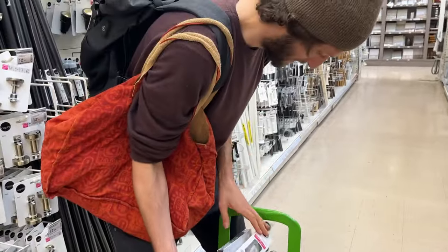The cheapest curtain rod system — cheapest by far that we could find that's not the IKEA white one.